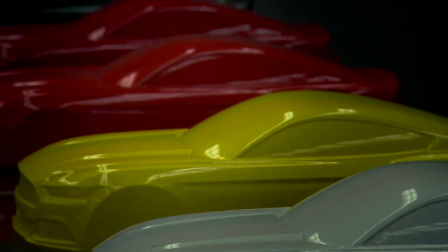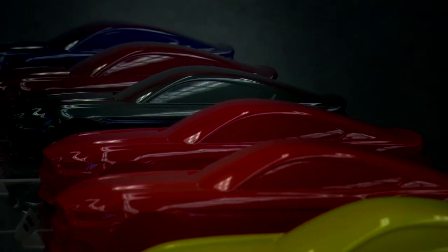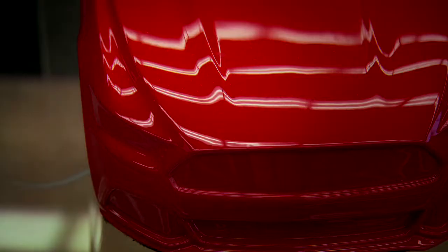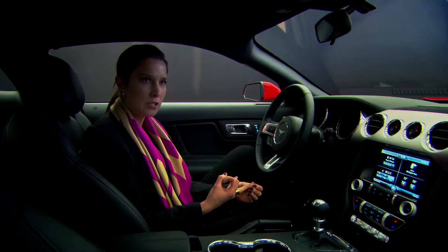We're offering our customers a whole range of colors from our core colors, our basic colors, like blacks, whites, silvers, grays. And we're also offering very expressive, bold, powerful colors, like our race red, tinted clear coat reds.